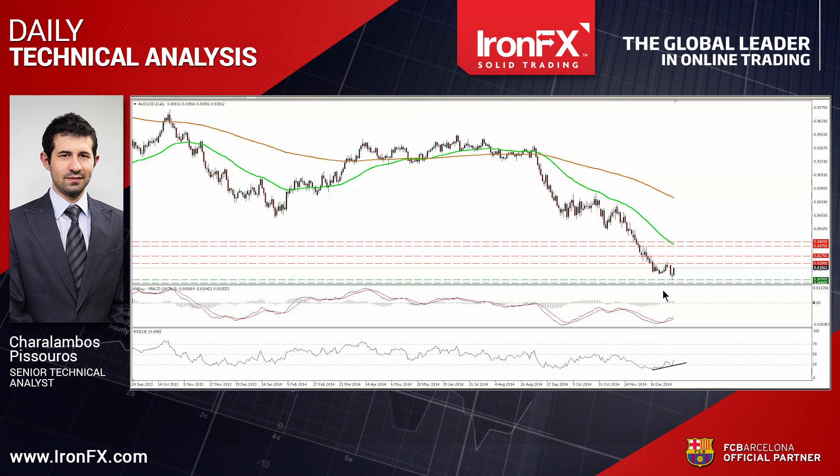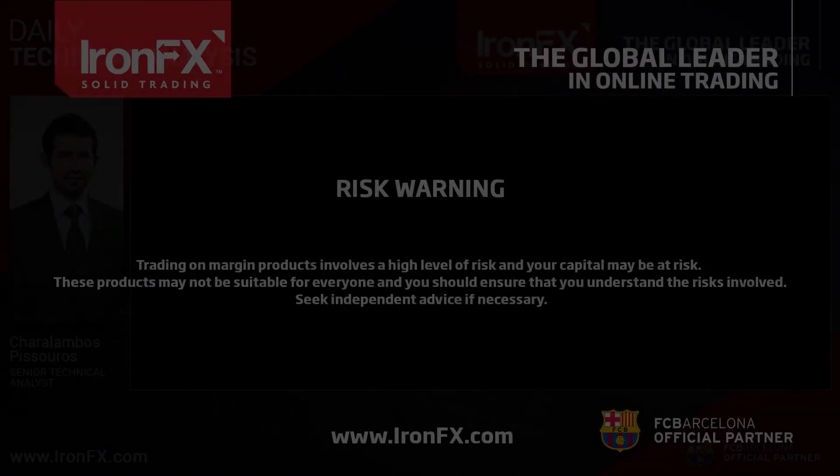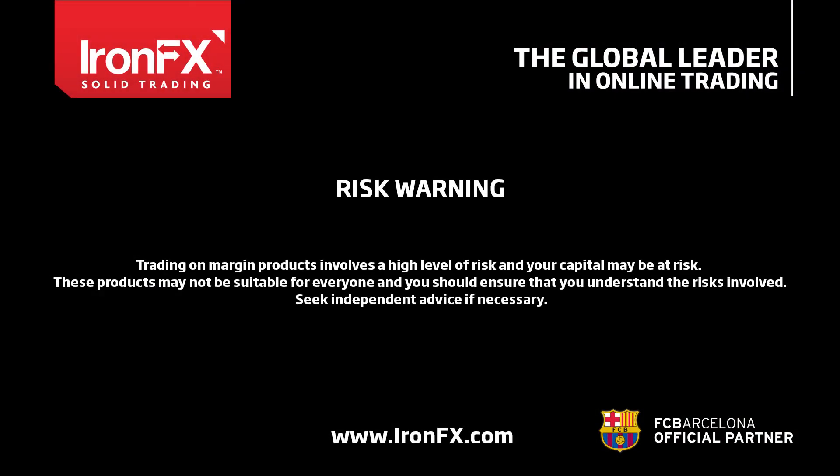So that's it for today. For more analysis and charts, please read the full comment on ironfx.com. You can also follow us on Twitter, like us on Facebook, subscribe to our YouTube channel, or circle us on Google Plus to get more trading ideas. This is Jarlambos Pisturos, Senior Technical Analyst at IronFX Global, wishing you solid trading. Thank you.